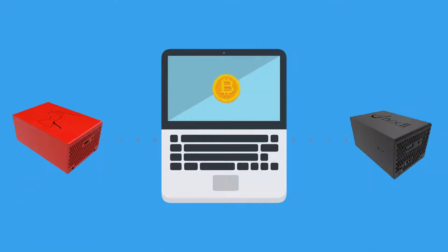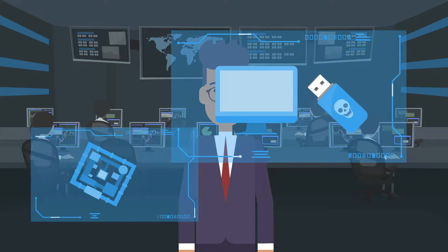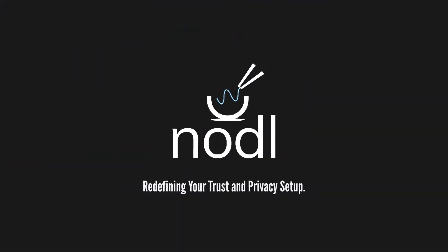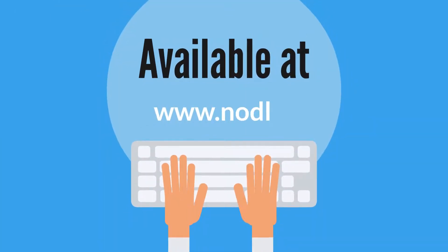By running your own Bitcoin and Lightning node. Noddle offers best-in-class hardware and software since 2018. Noddle — redefining your trust and privacy setup. Available at www.noddle.it